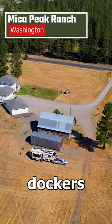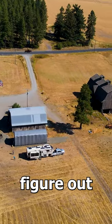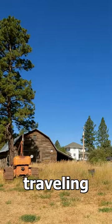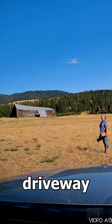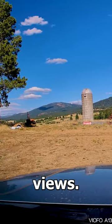Our very first time using Boondockers Welcome, and look at this beautiful site. We couldn't figure out why we hadn't used it before in three and a half years of traveling full time. Our hosts met us as we pulled into the driveway and directed us to the site — lots of room and great views.